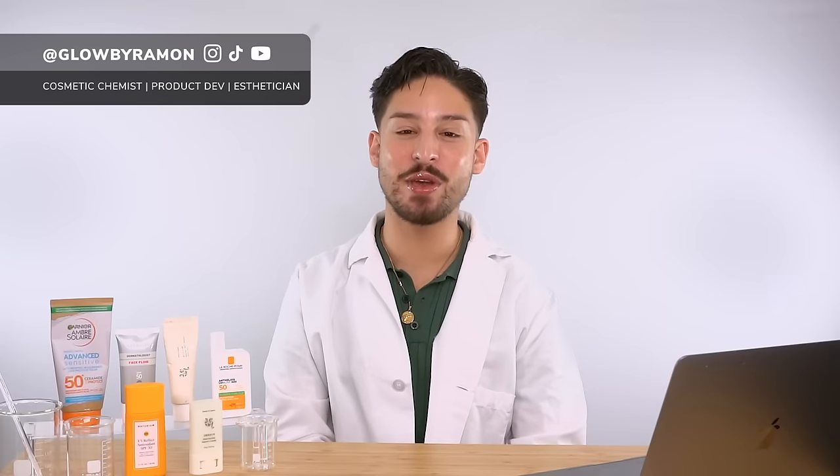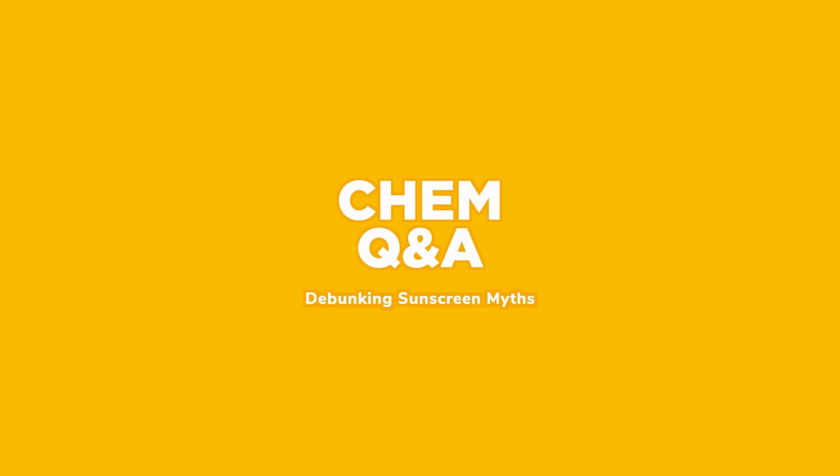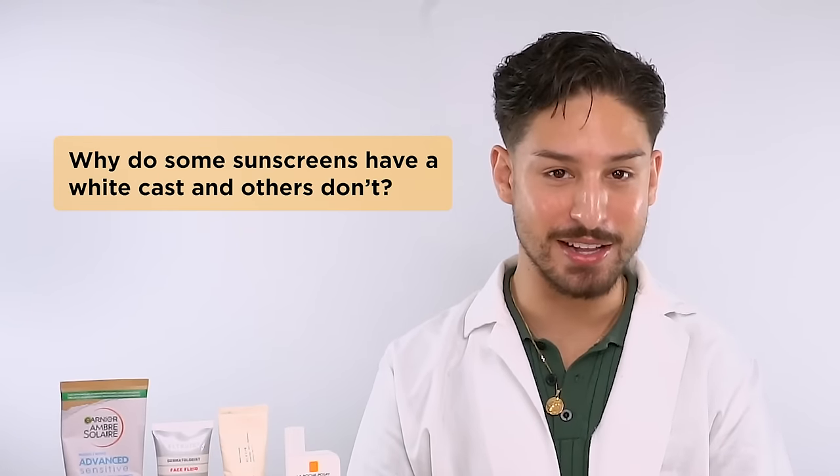Hi, my name is Ramon. I'm a cosmetic chemist, product developer, and esthetician, and today we are debunking sunscreen myths. This is Chem Q&A. So the first question is: why do some sunscreens have white casts and others don't? It's actually down to the ingredients themselves that protect from UV rays — the UV filters. In sunscreen world, you have two types of UV filters: chemical and mineral.